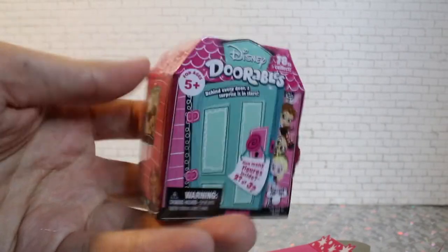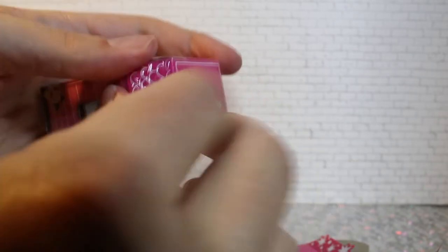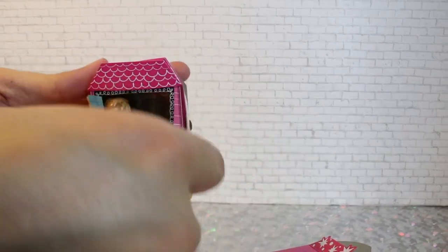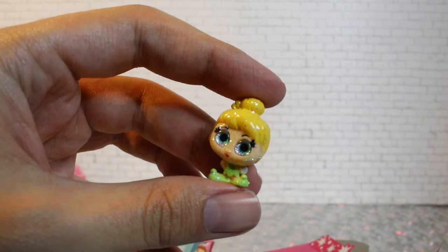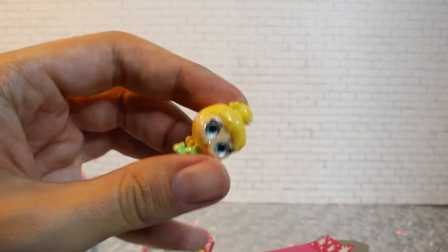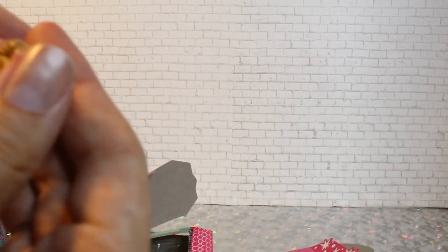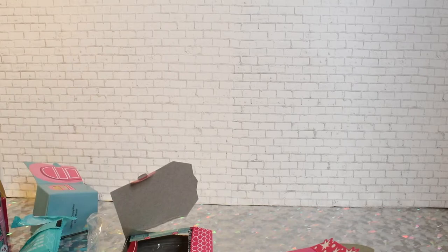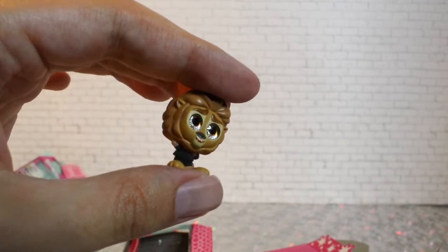These are the standard blind boxes from Dorables — similar packaging, very nice, very cute. And these blind boxes have two characters inside. Let's see who we got. It's Tinker Bell. And we got Mayor Lionheart from Zootopia. He can trick you and make you think he's Beast, but he's not.